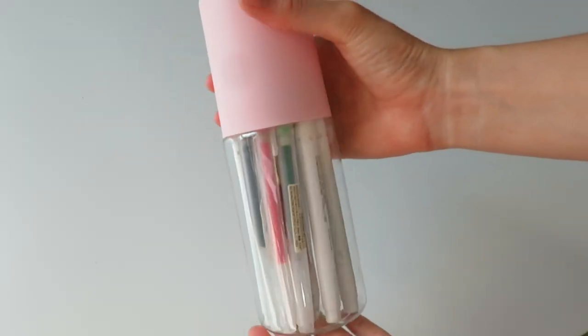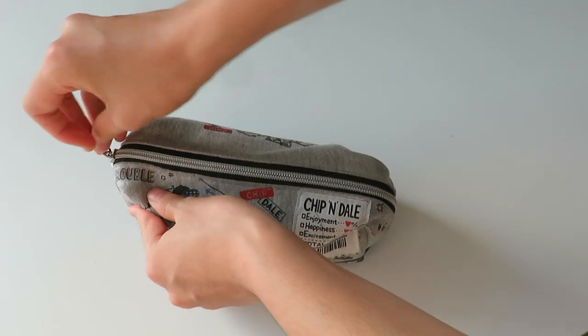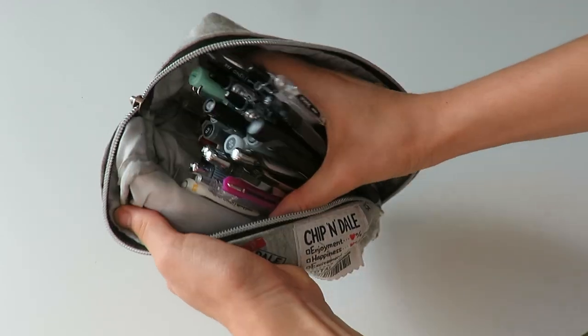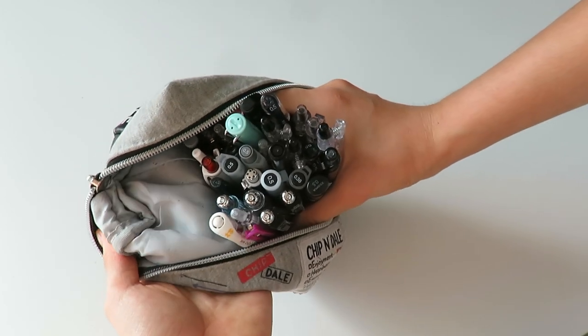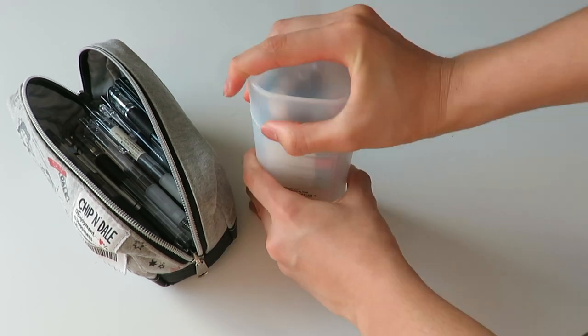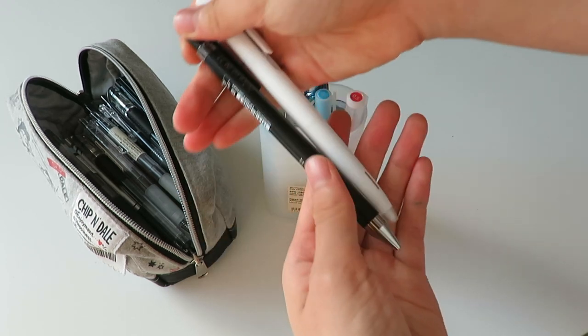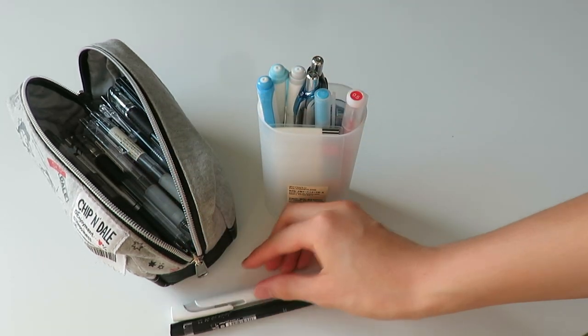The next pencil case is this Chip and Dale pencil case — if you've seen my previous what's in my pencil case video you'll recognize this. I used it all of last year, but since I got the new pencil cases I decided to use this to just keep all my black pens. These are the main black pens that I use, and I always swap them out every week as well to give me motivation.